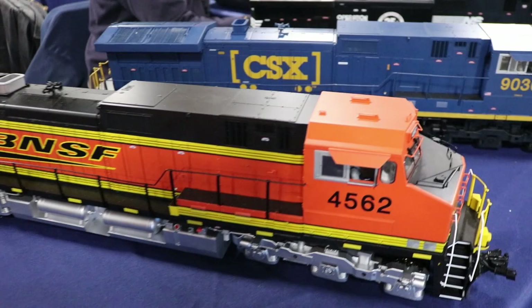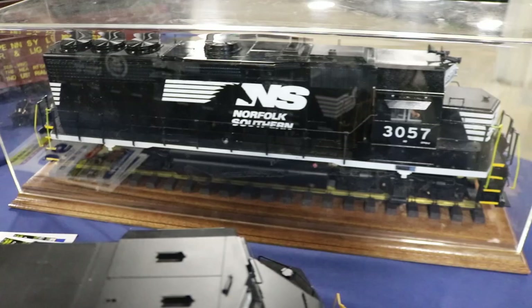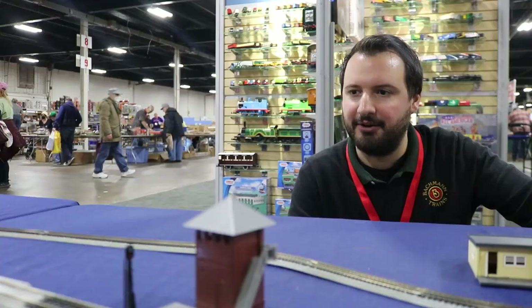This is just the first in our 1:29 scale line. We are also bringing out the GP40 and we have the first painted sample here. It's under development right now and should be available later on this year.